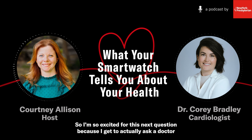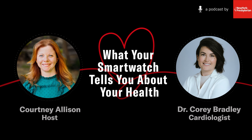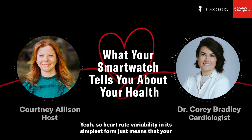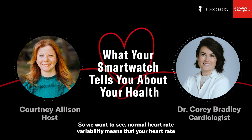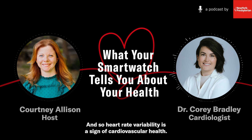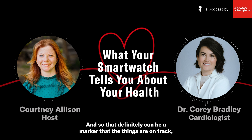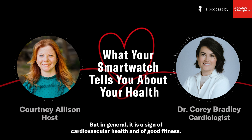Heart rate variability in its simplest form means that your heart rate is changing throughout the day. Normal heart rate variability means your heart rate can slow down when you're at rest or sleeping and then appropriately increases when you're doing activity. Heart rate variability is a sign of cardiovascular health and also of good fitness. When people develop heart disease, we can see that their heart rate variability can diminish. In general, it is a sign of cardiovascular health and good fitness, and a change in it might indicate that you're becoming a little bit more deconditioned.